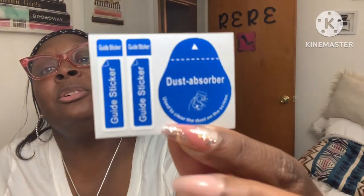And then this is a dust absorbing sticker here. And then this is to activate your warranty for your phone case.